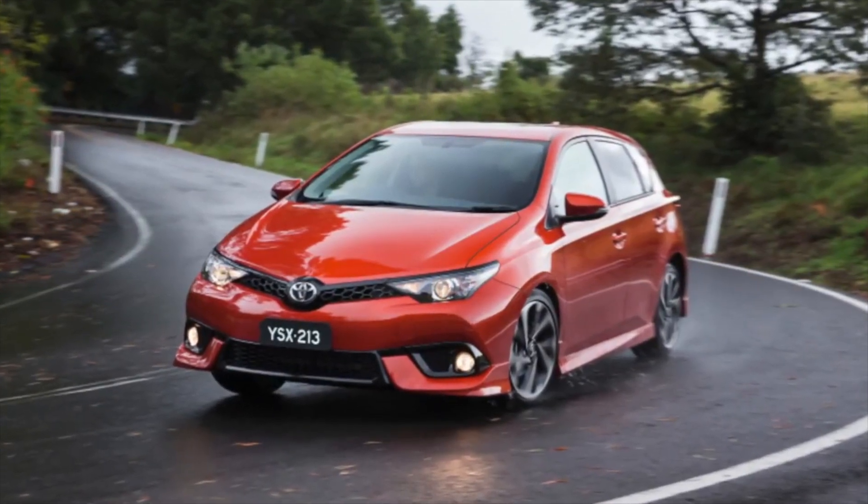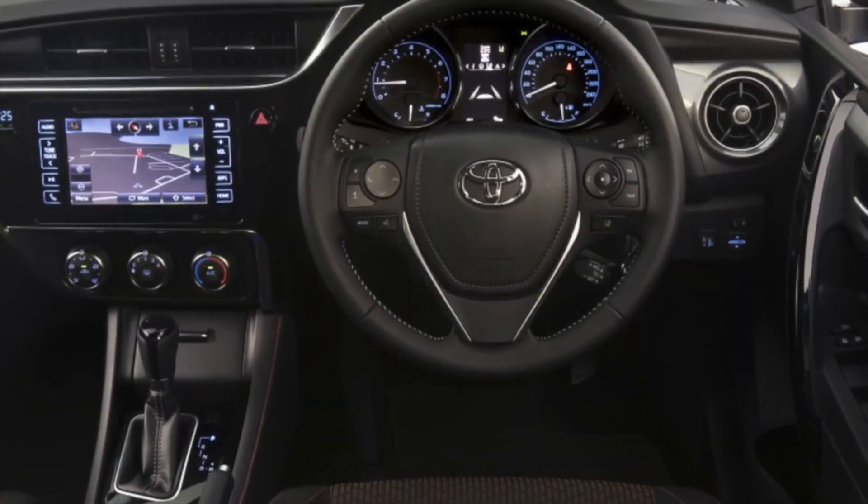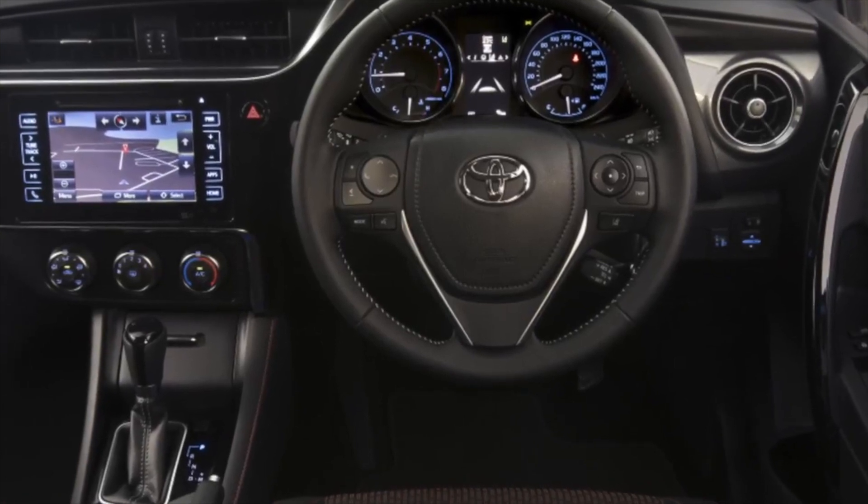The AISIN K313 CVT installed since 2015 is, in fact, a copy of the K311, only with different gear ratios.